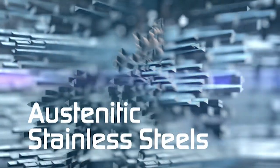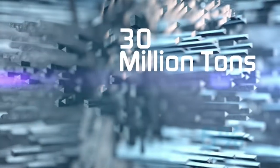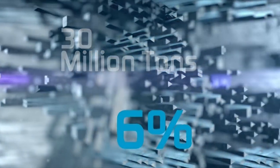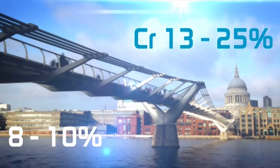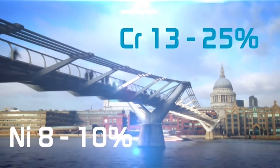The global market for stainless steel now exceeds 30 million tonnes per annum and is rising consistently by about 6% each year. Over 60% of this is austenitic, with chromium in the 13 to 25% range and nickel around the 8 to 10% level.